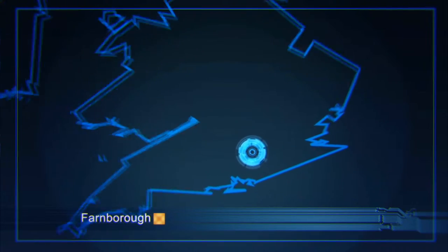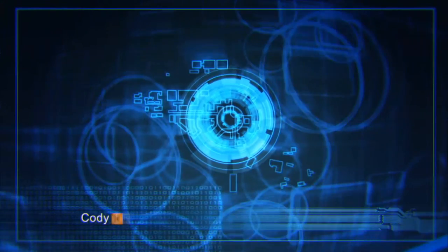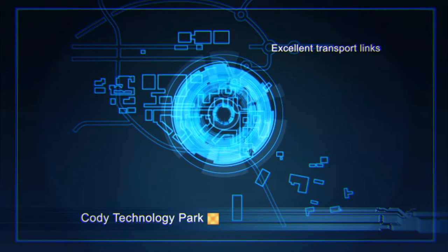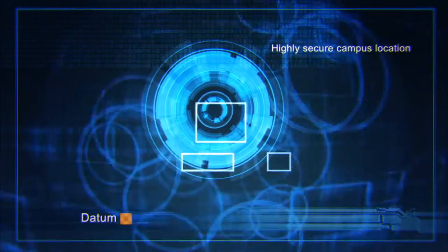The ideal location was paramount. Good connectivity and ease of access for client staff was important, and above all it had to be in a secure and controlled environment — and that isn't going to be on a trading estate or below a city office block. So we chose Cody Technology Park.